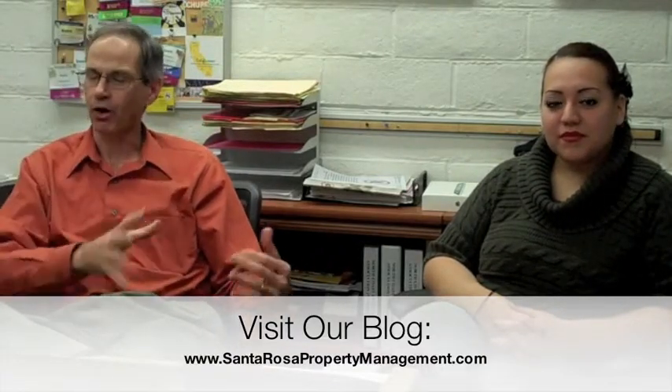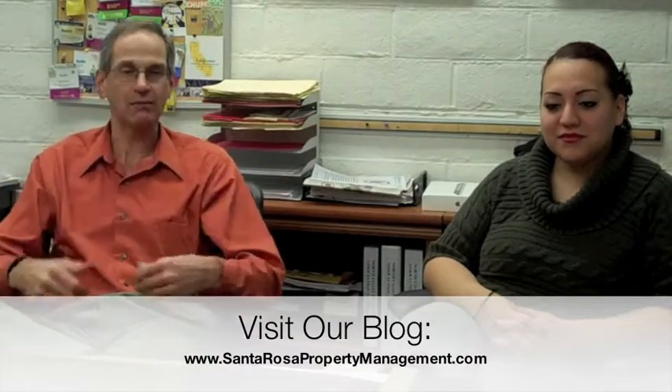Hi, I'm Keith Becker from Deedee's Rentals. With me is Cece Rosas. Today we're talking about advertising and marketing properties to get them and to present them to your prospective applicants.